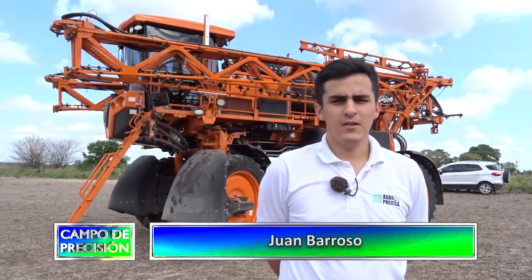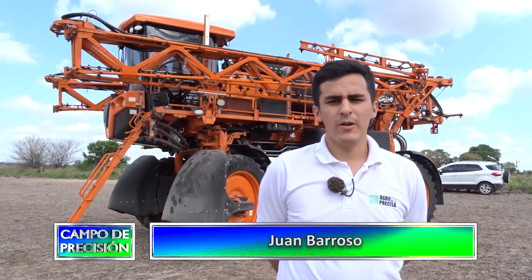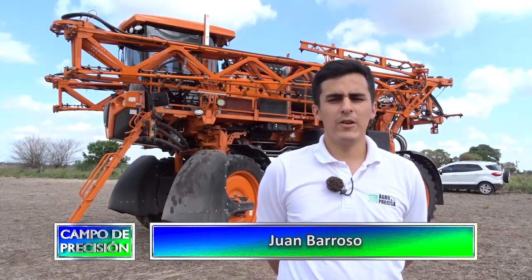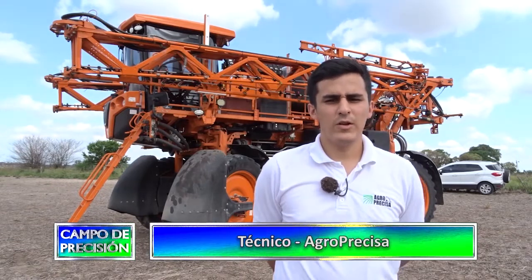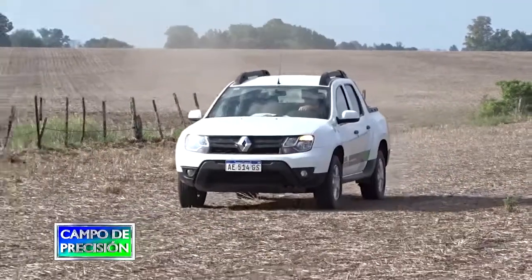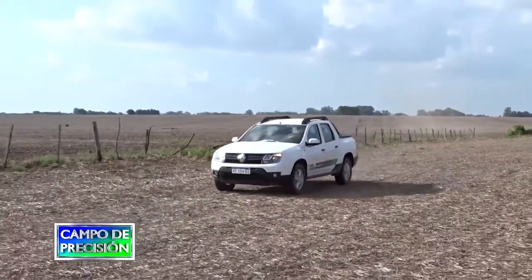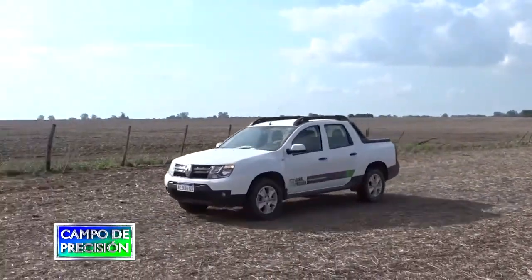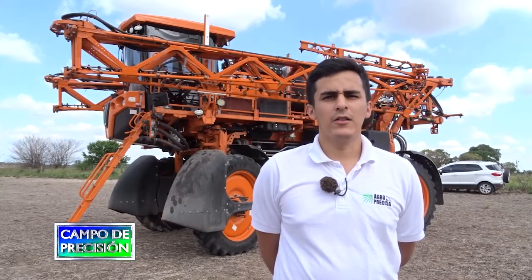Mi nombre es Juan Barroso, soy el técnico de Agro Precisa. En esta ocasión estamos en el campo de un cliente para hablar un poquito de nuestras particularidades de venta, de los productos que tenemos y de la línea que lanzamos. En Agro Precisa estamos enfocados en la venta de agricultura de precisión, de implementos para el agro, como la marca Yacto, Tansi, Bertotto y toda la línea de agricultura de precisión.